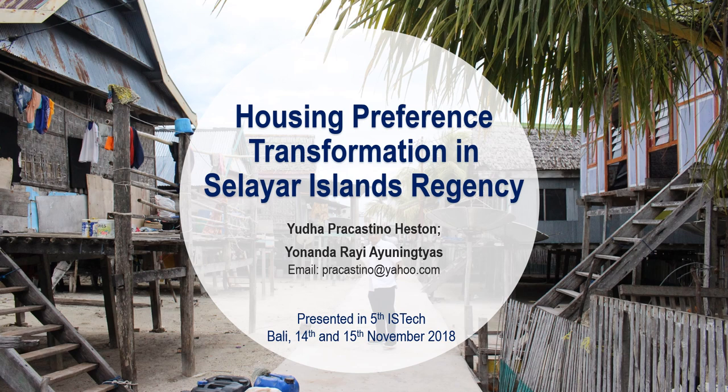Hello everyone. I will present the paper titled 'Housing Preference Transformation in Selayar Island Regency,' made with my partner Jonandarayi Ayuningthias. It was presented in East Tech, Bali on 14th and 15th November 2018.